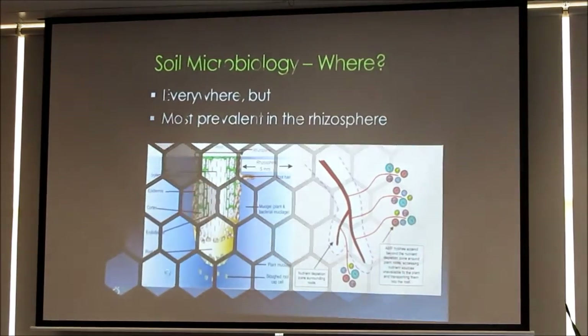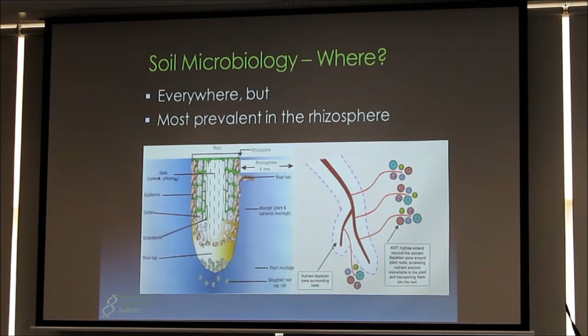Where is this microbiology? Well, it's kind of everywhere, but it's most prevalent in the rhizosphere. For the non-scientists here, don't worry too much about technical terms — the rhizosphere is just another name for root zone. Where soil microbes live is most concentrated in this zone, around about two to five millimetres around an actively growing root. There can be maybe a hundred times more soil microbiology in this area than there is in the bulk soil. This is where it's really all happening when talking about soil microbiology.